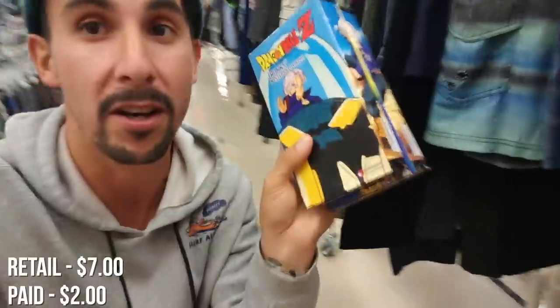I also found these two Dragon Ball Z VHSs. They look really cool. Look at them next to each other.